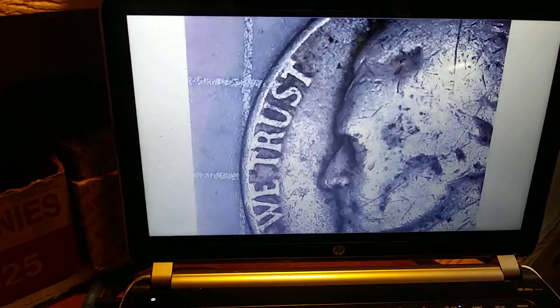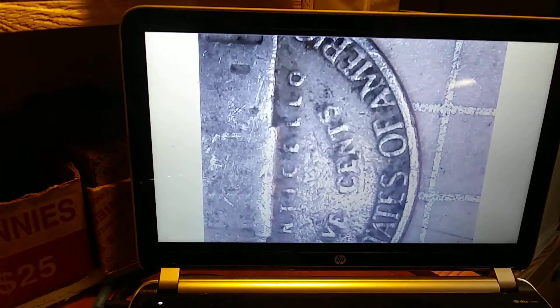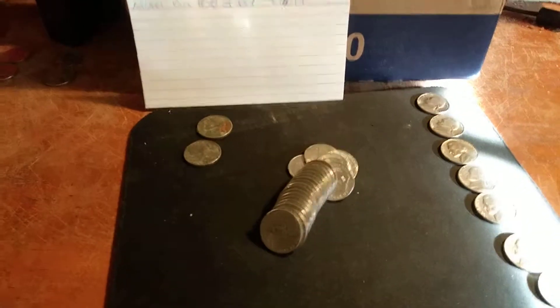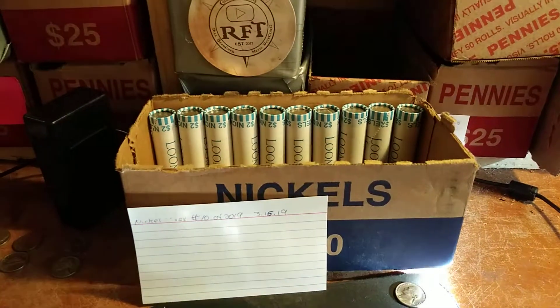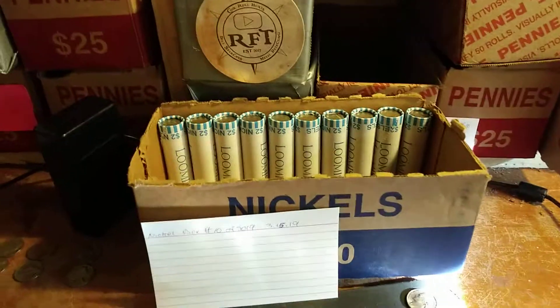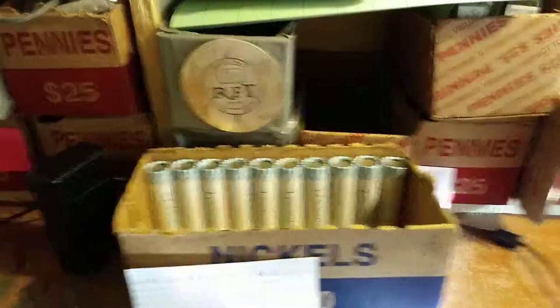On roll 40 we have another 1940s nickel — heavily worn. Let's take a look at the date: 1946, Philadelphia. If there's nothing else in this roll, I'm going to have a part three to this video to finish up the box and do the wrap-up, as my phone is getting low on battery again. Let's see if there's anything left — if not, I'll see you in part three.